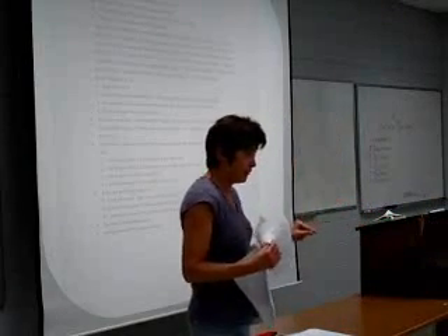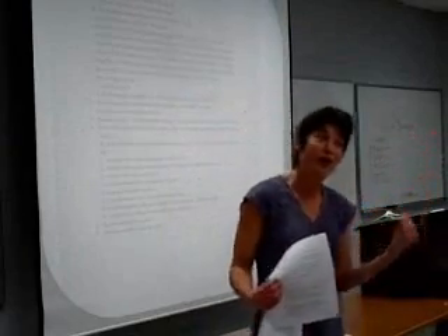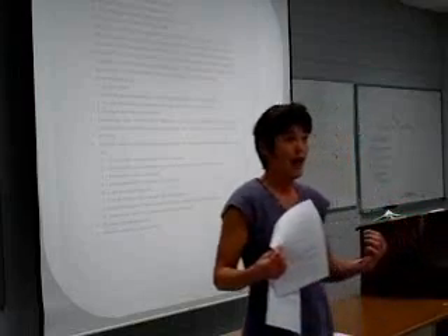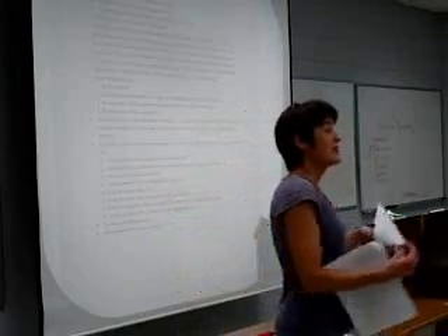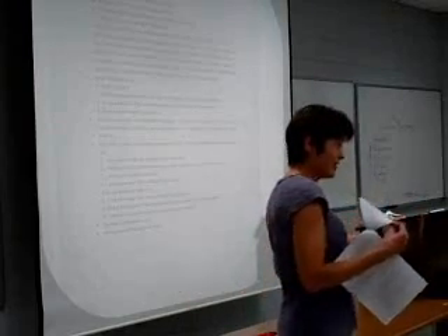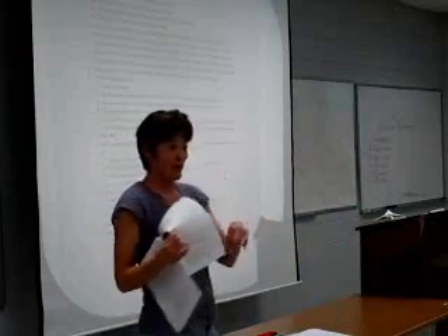Math lends itself really well to kinesthetic learners. Visual learners also do well, because math teachers like to write on the board and it's all up there before you. If you're an auditory learner, you've got to do some different things to really get engaged in a math class, because auditory is a little bit harder in math than the other two. There are some little techniques you can use depending upon which learning style is best for you — go through the handout on your own, find out what's best for you, and try some of those in your class.